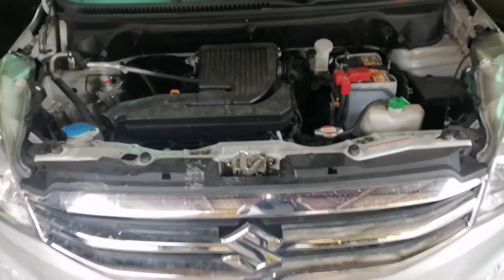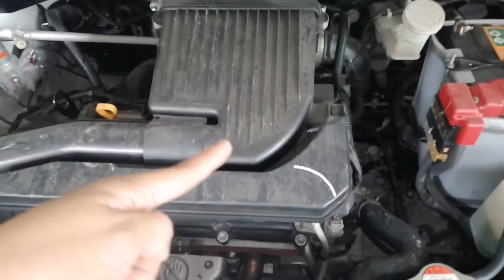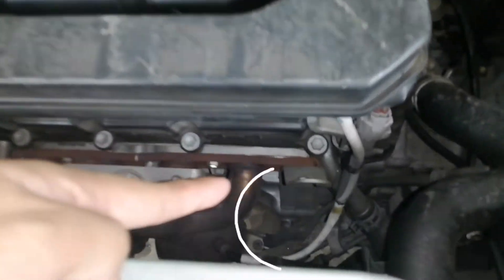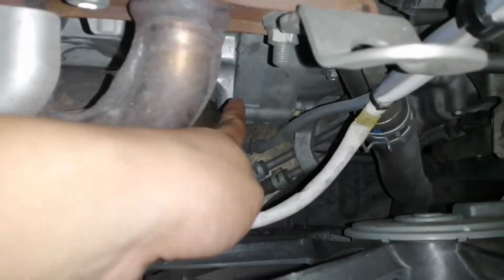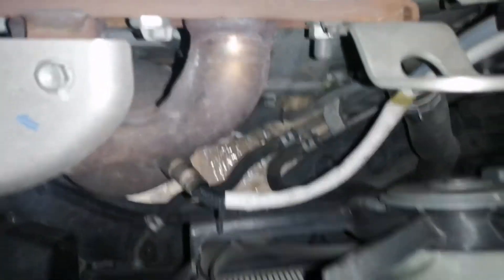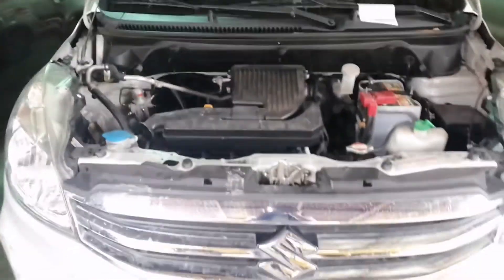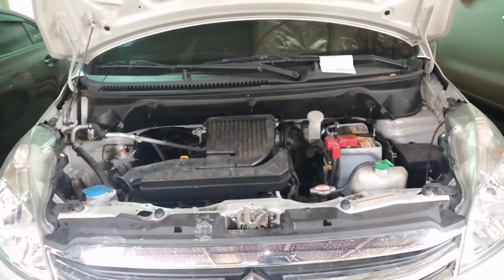So this is it! Our hood has opened. I will show you here the engine number of the 2018 Suzuki Ertiga. That's it! I can touch it, and it's easy if you will have to get a stencil. Now you know where the location of the engine number is on the 2018 Suzuki Ertiga.